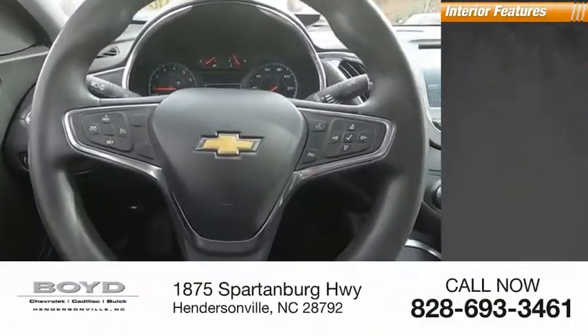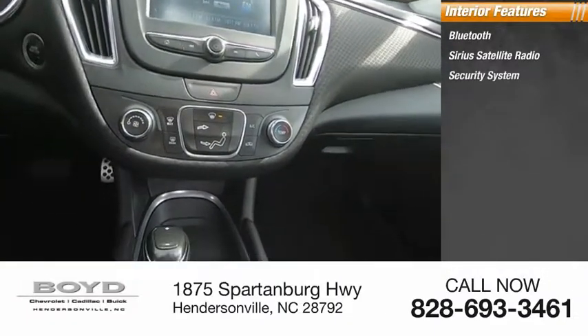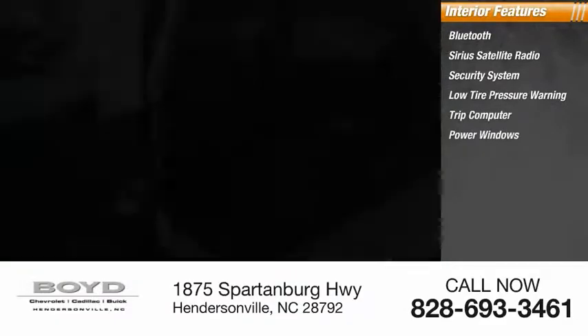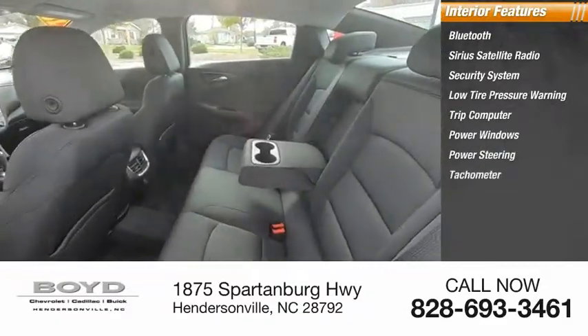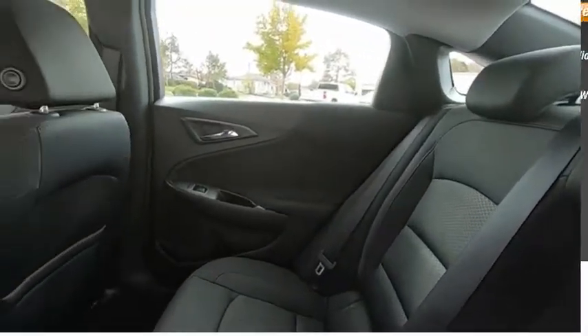Inside you'll find Bluetooth, Sirius satellite radio, security system, low tire pressure warning, trip computer, power windows, power steering, tachometer, overhead console, and tilt steering wheel.